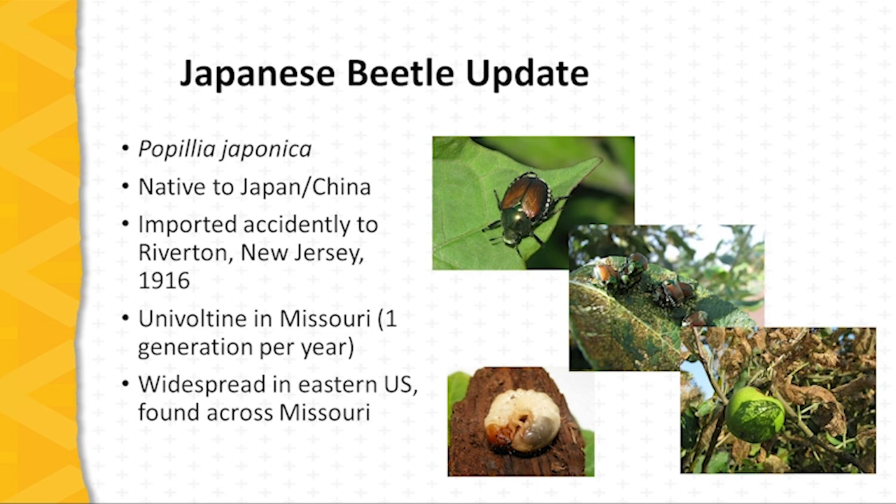It is univoltine in Missouri, meaning that it has one generation per year, and it's widespread in the eastern U.S. and is now a pest across all of Missouri.